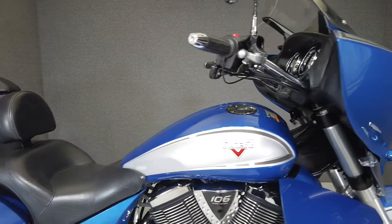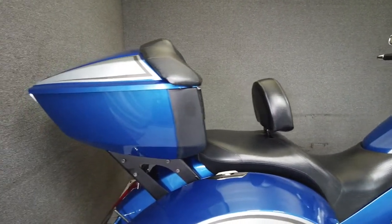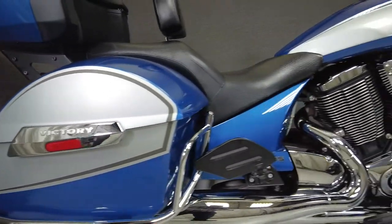It's been upgraded with a Vance and Hines exhaust and an LED headlight. Powered by Victory's 106 cubic inch fuel-injected V-twin with a six-speed transmission, the Cross-Country puts out 110 foot-pounds of torque.